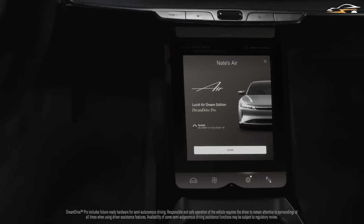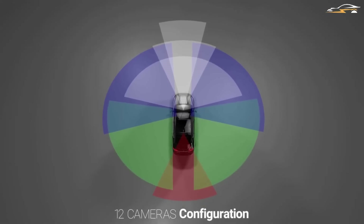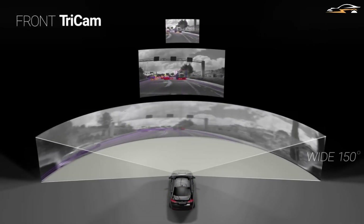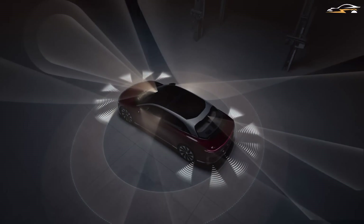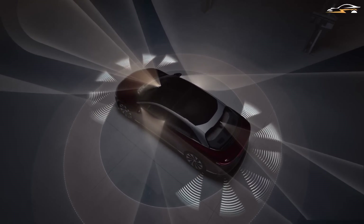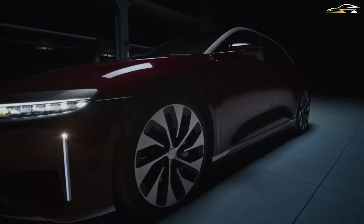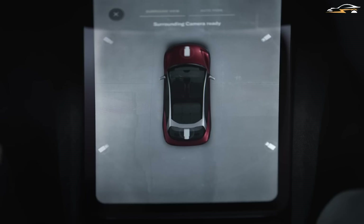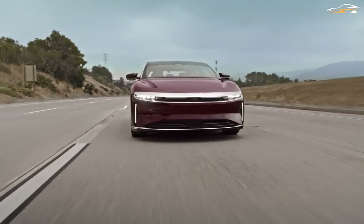Both variants will come equipped with 14 regular cameras, 4 surround cameras, 5 radar sensors, and plenty of other ultrasonic sensors. But only the Air in Dream Edition or Grand Touring trim will be able to take advantage of Dream Drive Pro's LiDAR, which Lucid describes as the first automotive application of LiDAR to be introduced to the marketplace, as well as the advanced features that will be included with it. Dream Drive is powered by an onboard Ethernet connection and is equipped with 32 sensors, a driver monitoring system, and a driver assistance system.